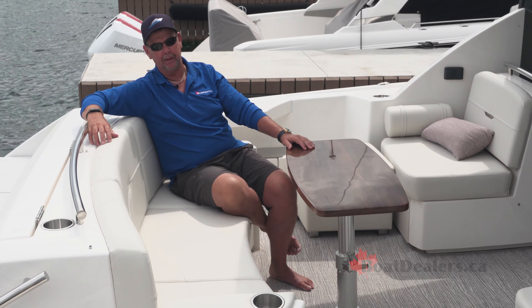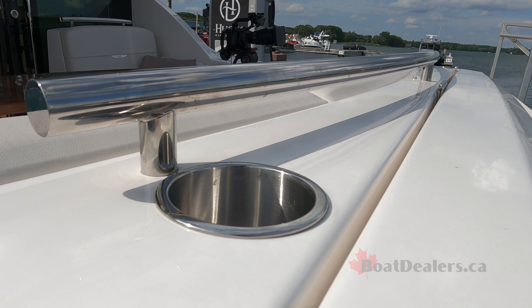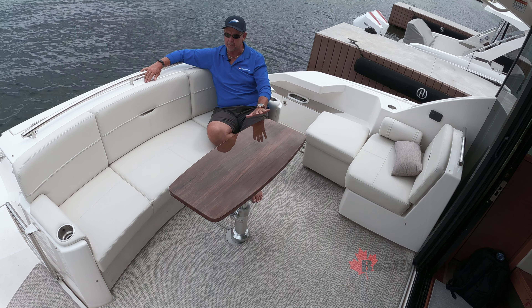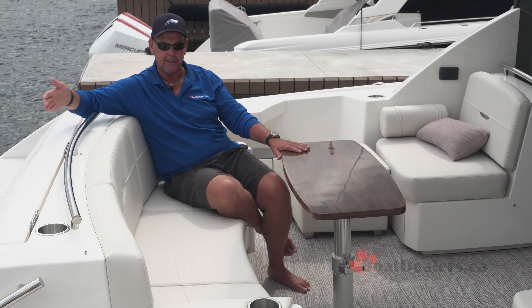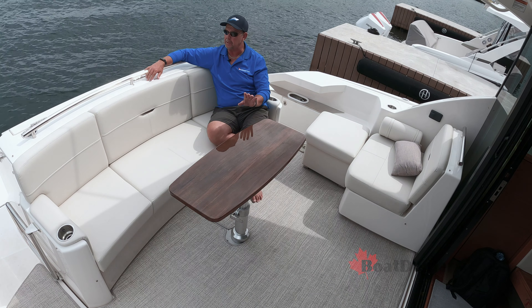The aft cockpit of the Tiara 44 Coupe is stunning to say the very least. There's a series of integrated handholds for safety for kids and family members, lots of luxurious seating, and I was absolutely stricken by the quality of this teak table when we first came aboard. You'll find integrated steps off the transom up into the cockpit section of the boat — everything about this just screams Tiara quality.